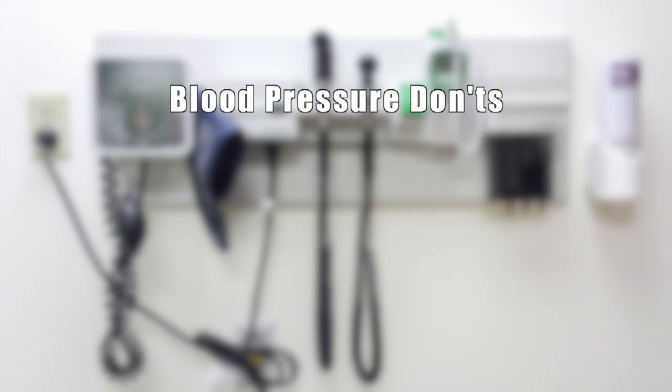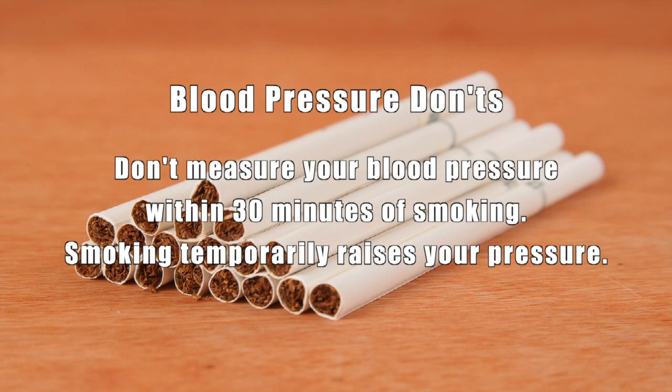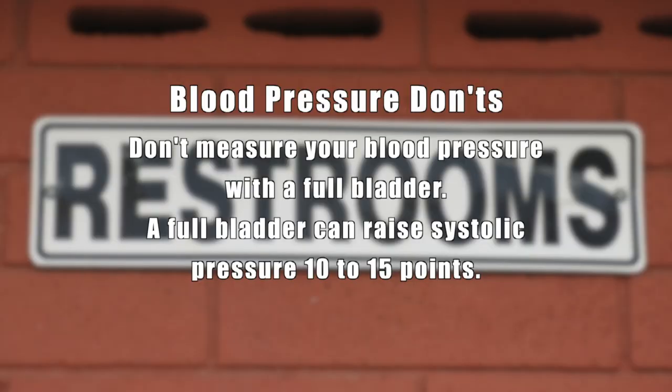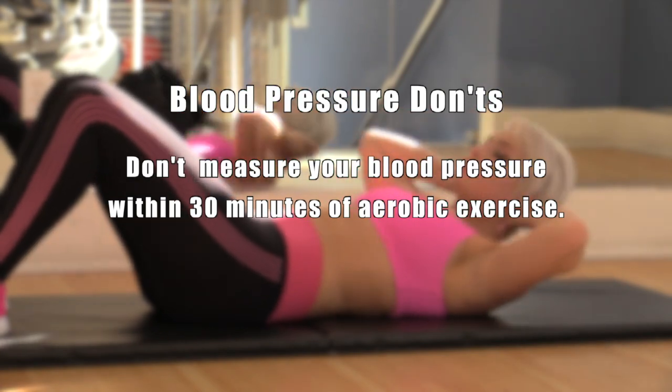Whether your blood pressure is being measured at home or at your doctor's office, here are some blood pressure don'ts. Don't drink any caffeinated beverage, including the complimentary coffee in your doctor's office, before your blood pressure is measured, because caffeine elevates blood pressure. Don't measure your blood pressure within 30 minutes of smoking. Don't measure your blood pressure with a full bladder — it can raise your systolic pressure 10 to 15 points. Don't measure your blood pressure within 30 minutes of aerobic exercise.